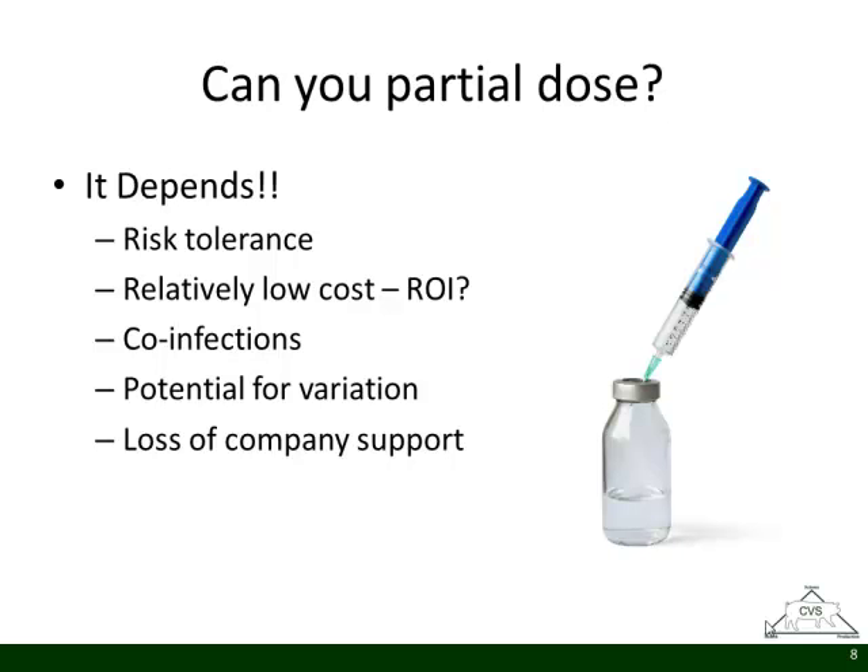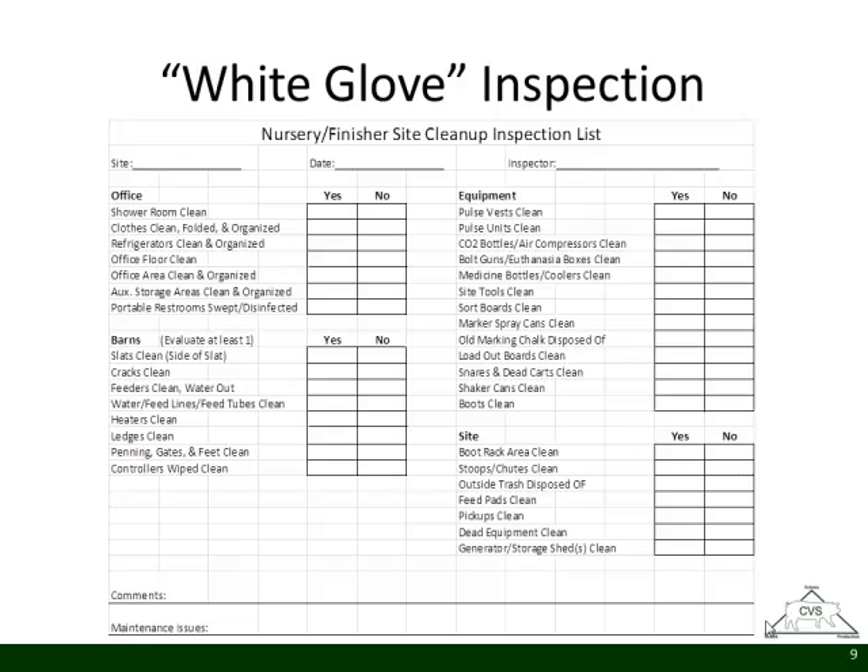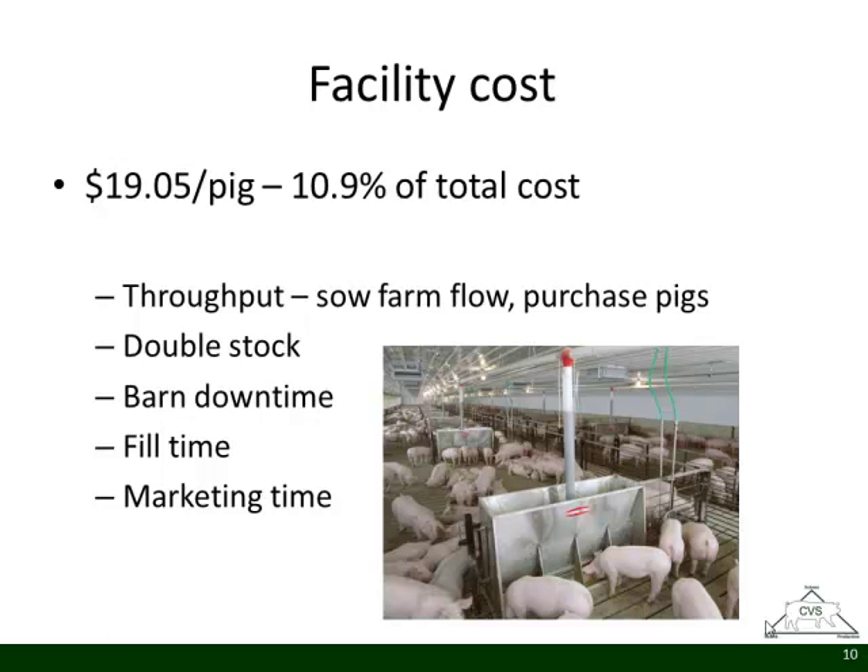Co-infections continue to really complicate the problem. We're seeing some PCV2 issues — those vaccines have been really steadfast good vaccines, but we're starting to see a little breakthrough, and we're trying to understand how PRRS, flu, parvovirus, and others change that. We're always at risk for co-infections. The potential for variation in production is huge — we're dealing with a biological species, and our ability to minimize that variation is very important. There's also a lot of loss of company support if you do have health issues; today they'll usually help with diagnostics. This is an example of a pre-inspection report — when things are tight it's important to be efficient and not make mistakes.